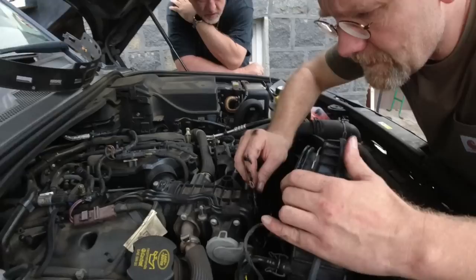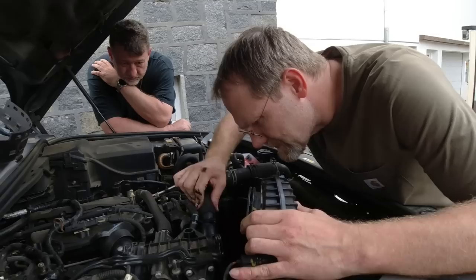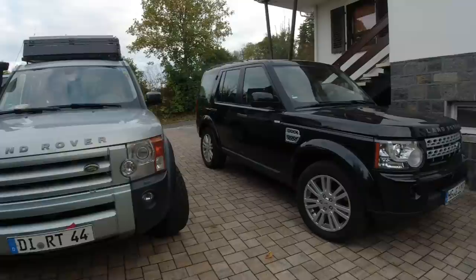Now we've got to figure out why this plastic piece is so far out of position. We have two broken Land Rovers in the driveway.